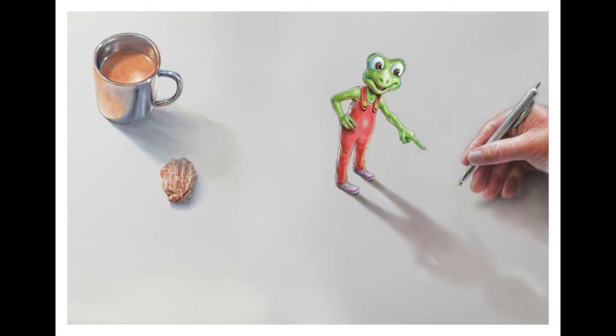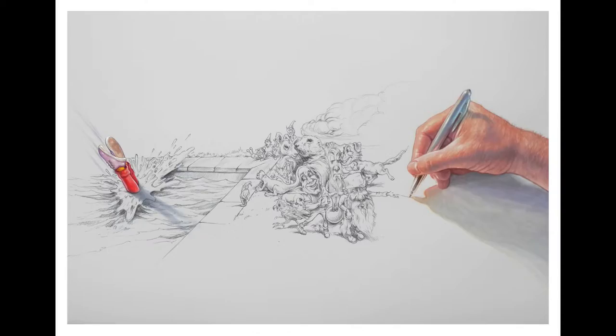Hey Bruce, how you going mate? It's Doodlebug over there, and then he points down and tells me what to draw. So I start drawing. The good thing about drawing doodles is you can draw anything you like. There are no rules when you're doing a doodle, so no one can tell you you've done it wrong.